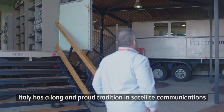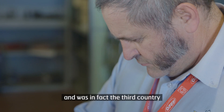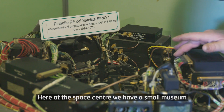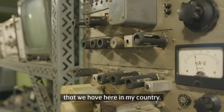Italy has a long and proud tradition in satellite communication as far back as the 1960s, and was in fact the third country after Russia and the USA to launch a satellite. Here at the Space Center, we have a small museum to celebrate this tradition and the legacy that we have here in my country.